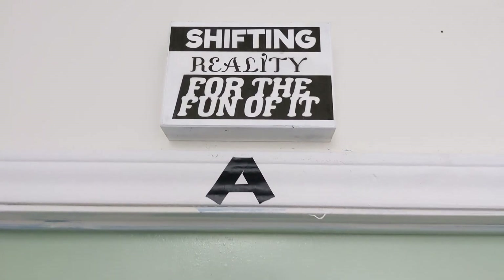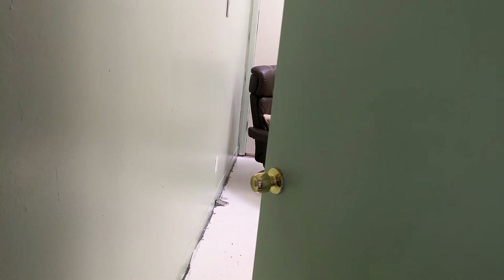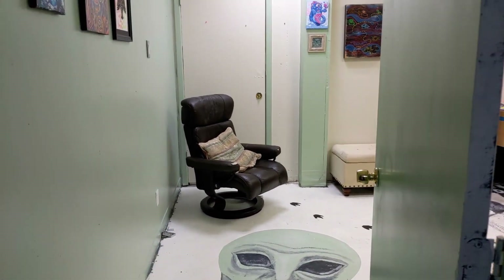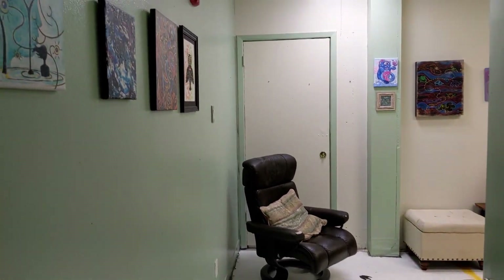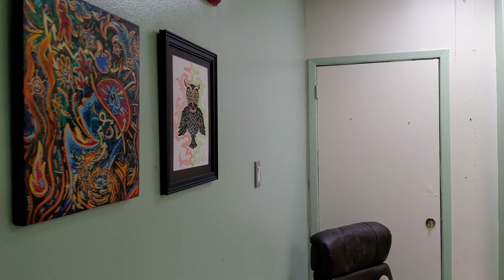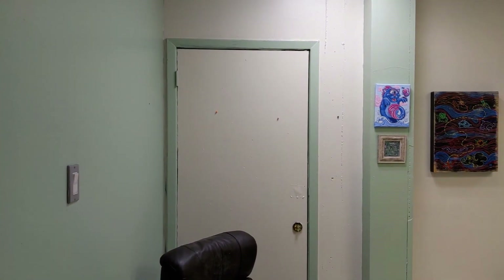Hello, it's Kyle Wood with Kyle Wood Creations and I am showing my studio. It's pretty much done. Got the walls painted, I found this comfy little chair, got art on the walls. There's still more that's at galleries, gallery showings.